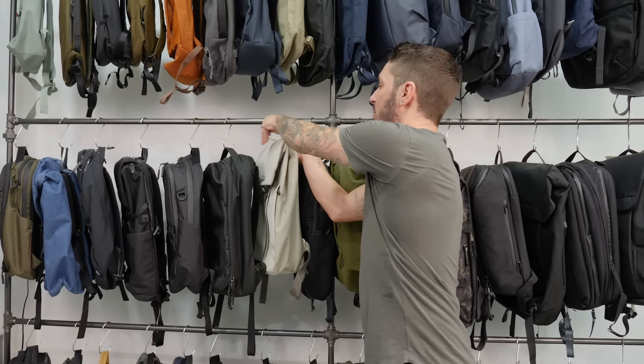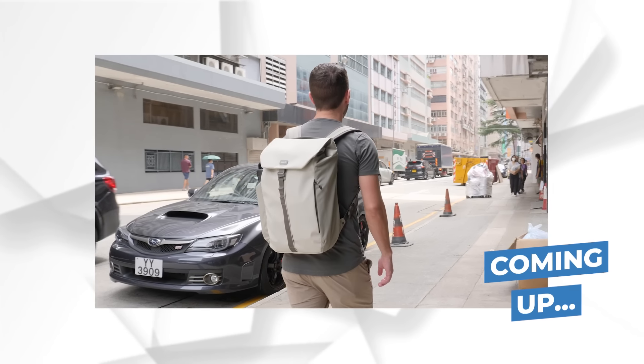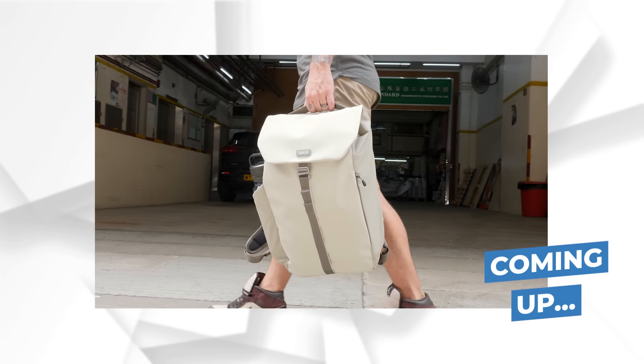Today we're doing a review of the Mous Day Backpack. In this video I'm going to break this bag down, show you everything you need to know, so you can decide if it's the bag for you.